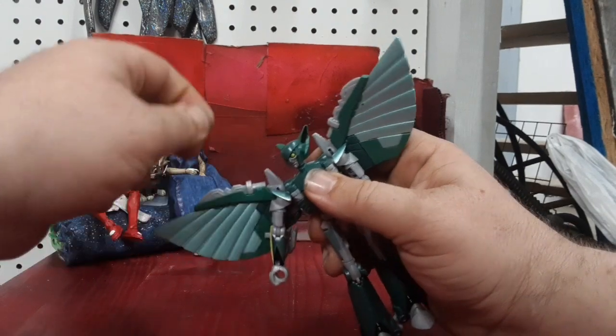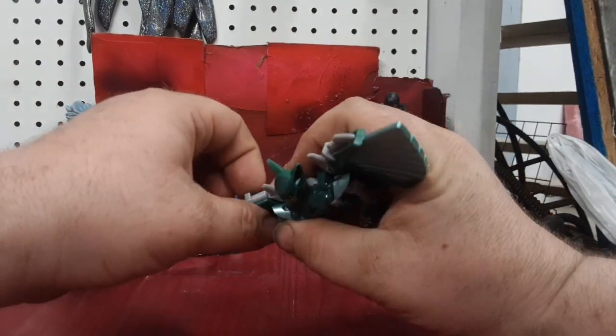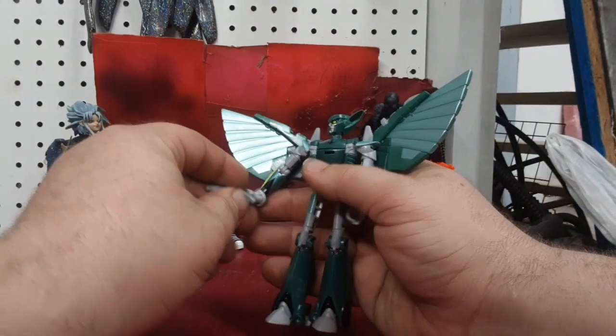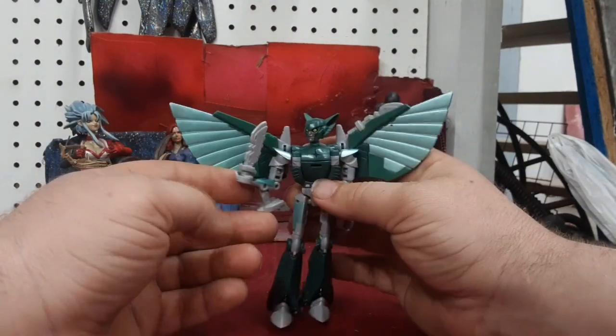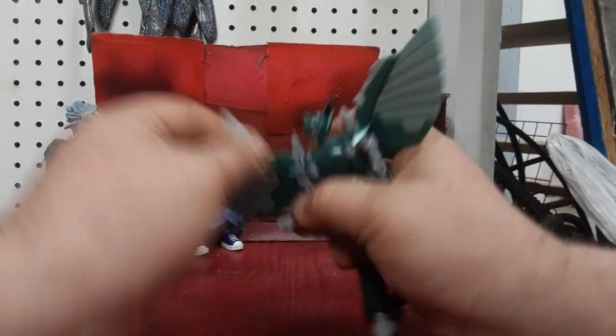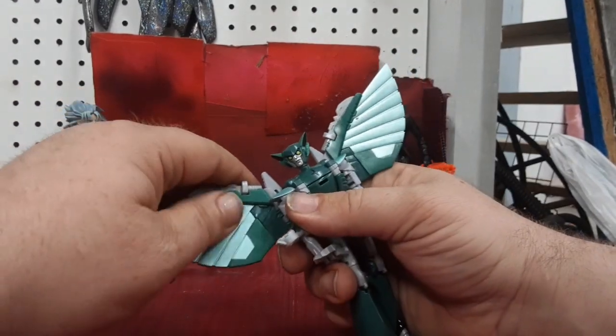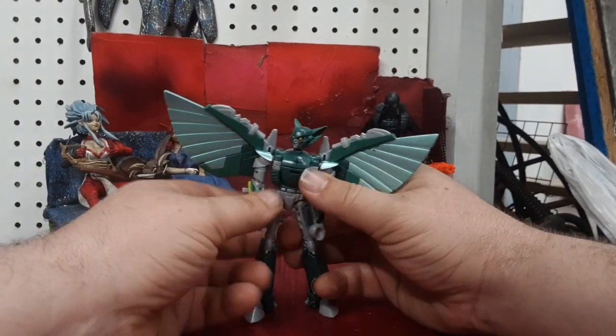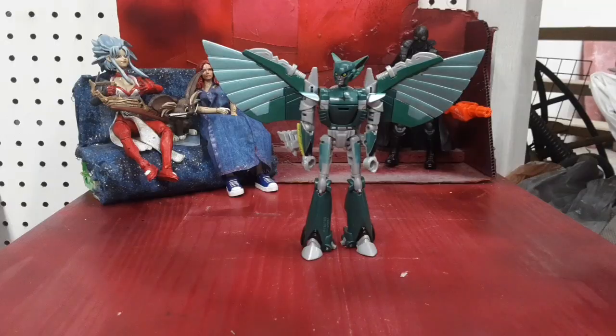And the weapon storage — these weapons store very, very snugly in their wings. And they can hold the sword very nicely. These weapons are not coming out of their wings at all. Nightshade did come with the torso Build-A-Figure piece, but I'm not going to bother talking about that until I get more Build-A-Figure pieces.